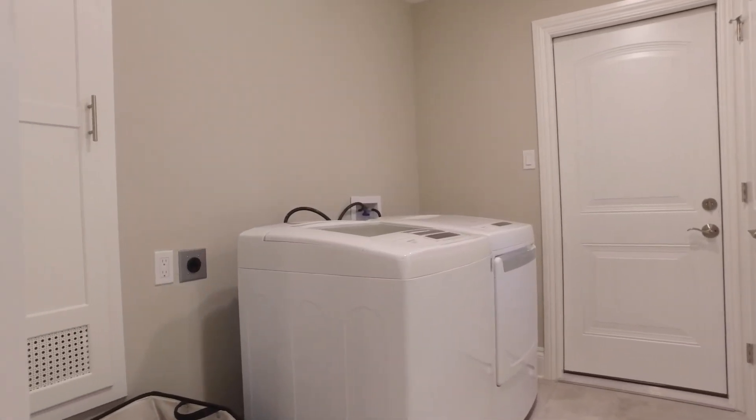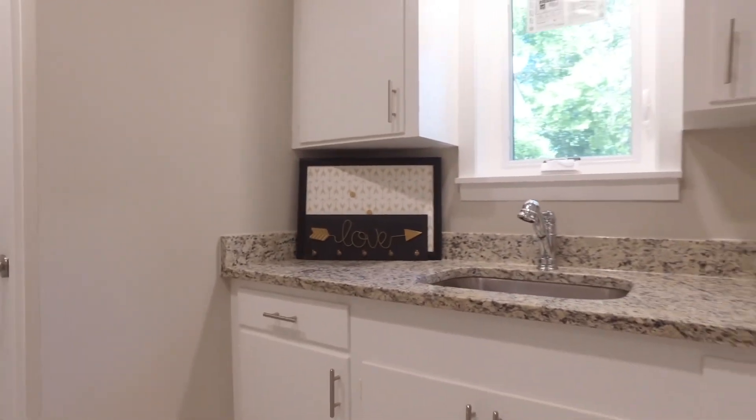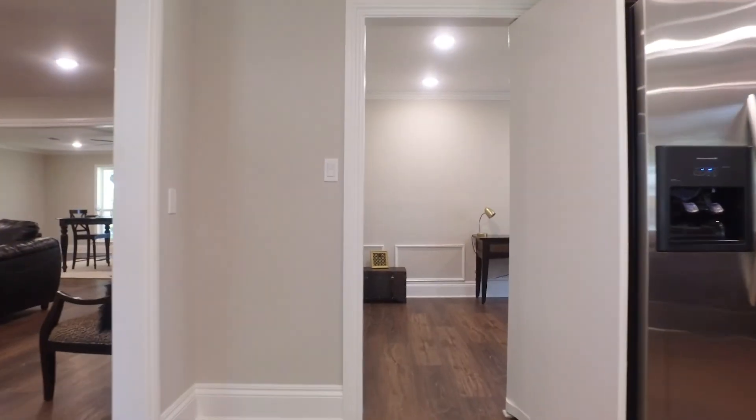There's a large utility room with all these beautiful new doors. There's even a sink with a new countertop and cabinets.